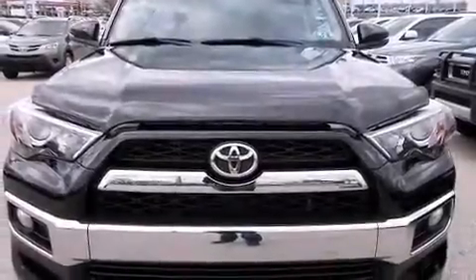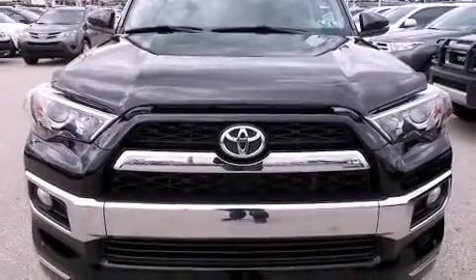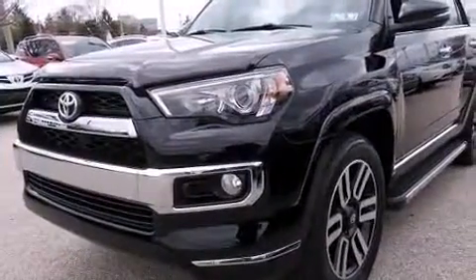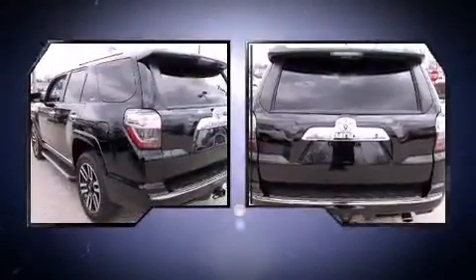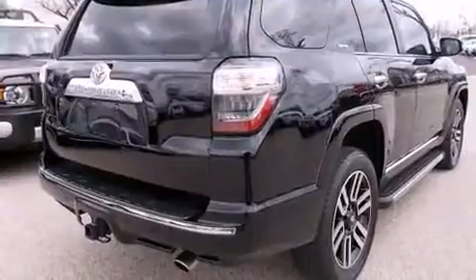Take command of the road in the 2014 Toyota 4Runner with fewer than 35,000 miles on the odometer. This four-door sport utility vehicle prioritizes comfort, safety, and convenience. Smooth gear shifts are achieved thanks to the refined six-cylinder engine.